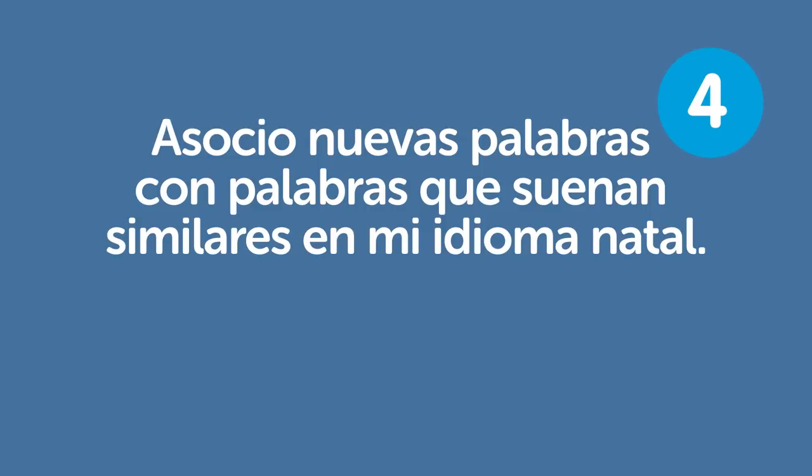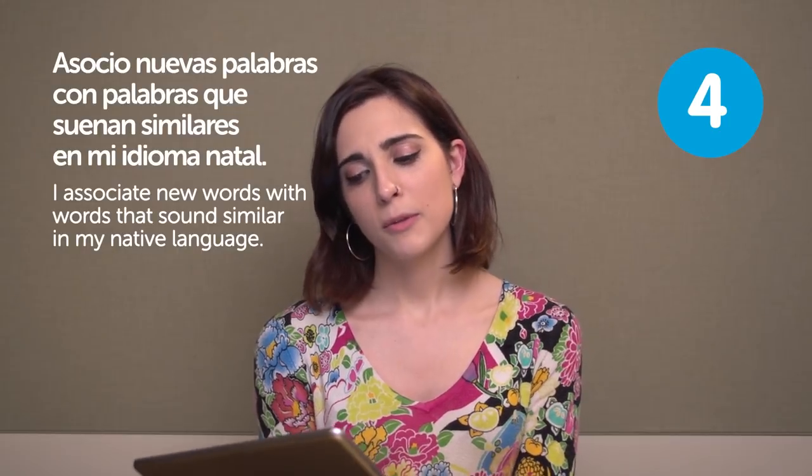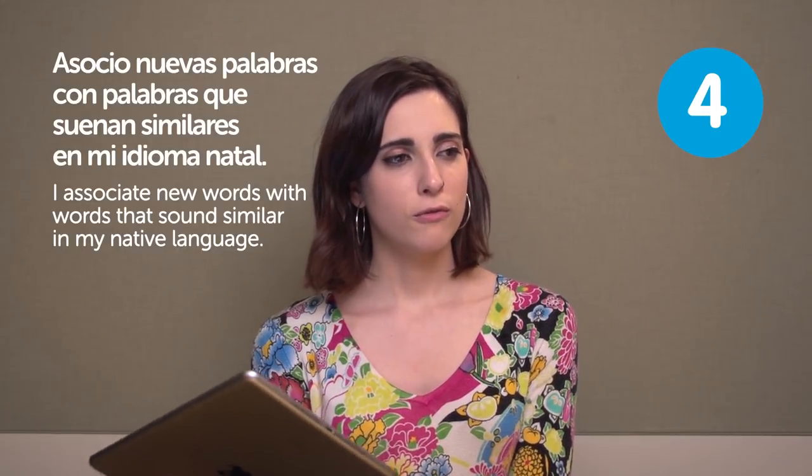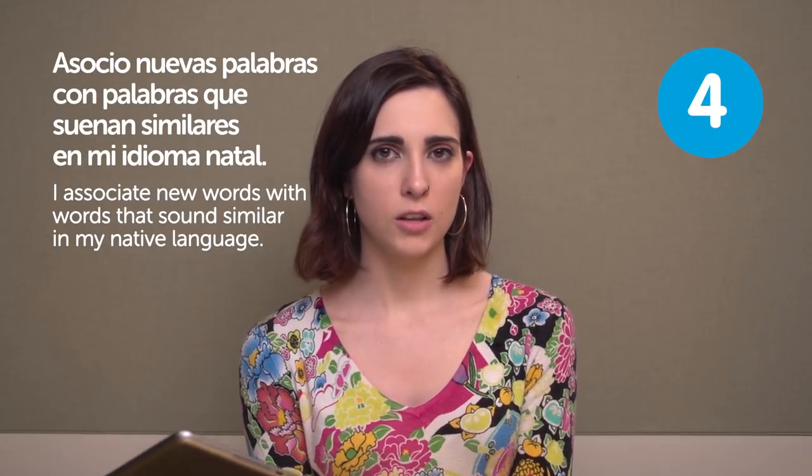Asocio nuevas palabras con palabras que suenan similares en mi idioma natal. I associate new words with words that sound similar in my native language. This might work for some languages, but I don't know if this works for all of them. For example, Spanish and English — I think that would work.